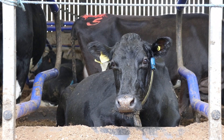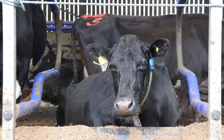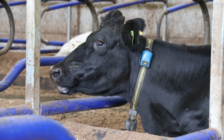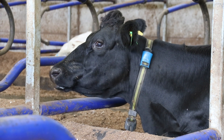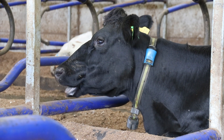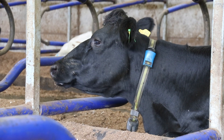Our tight calving pattern means that we calve more than 200 cows in the first two weeks of August. When we're that busy we can't afford to be dealing with sick or injured cows, so it's good to be able to rely on SenseHub to spot problems such as subclinical mastitis, milk fever or ketosis, especially as it means we can treat the affected animals before any obvious signs have developed.